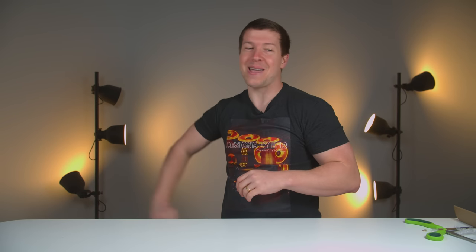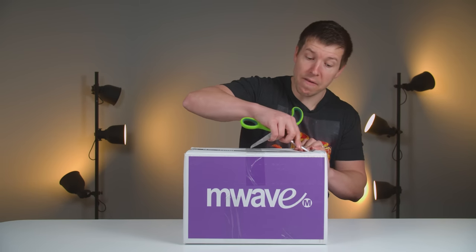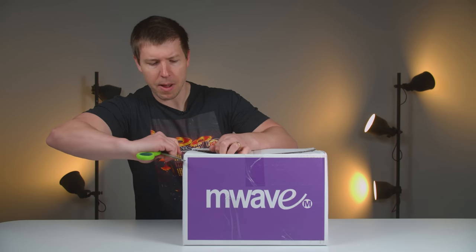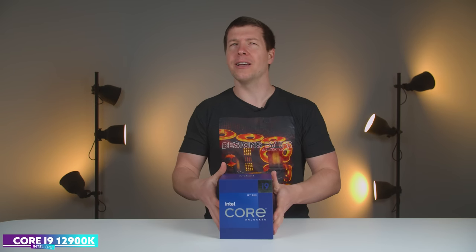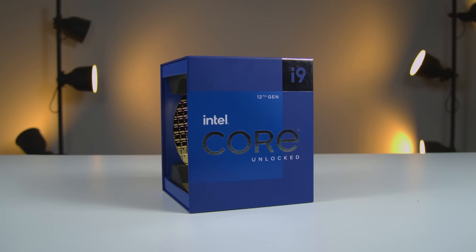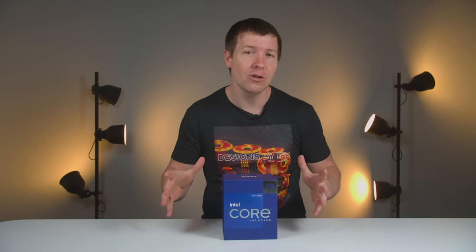That package is still under NDA so we can't show that one. Now we have a box from M-Wave — I have not ordered anything from M-Wave so I'm actually interested to see what this is. We have a CPU — 12th Gen i9, the 12900K. I actually didn't order this; I believe it was sent by Asus or Aorus. This will be going into the Asus build coming up shortly — some really cool parts coming up very soon.